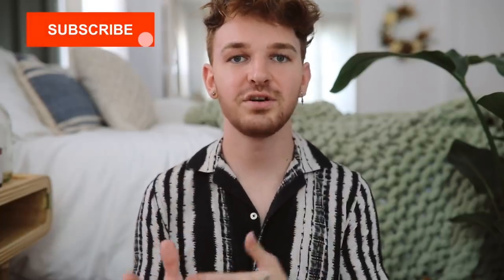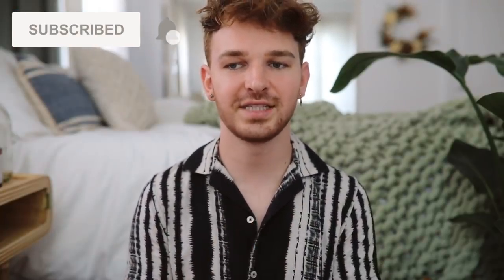If you are not already, make sure to subscribe to my channel — I post brand new home decor and DIY content every single week. Also click that bell icon next to the subscribe button so you are notified when I upload new videos. But let's hop into our first flip.